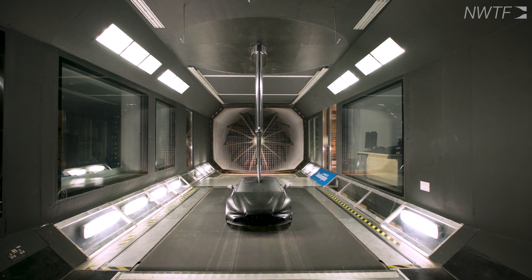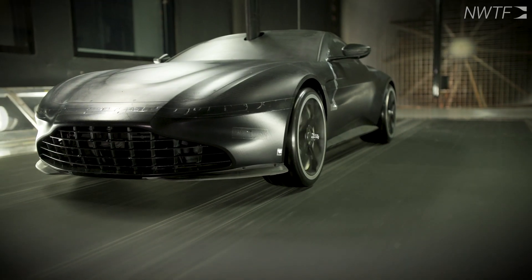Welcome to the Mitchell Wind Tunnel. The facility is 3.5 metres wide, 2.4 metres high, and we can do up to 40 metres a second — that's match wind and road — so we have a moving ground system with boundary layer suction that we can use.